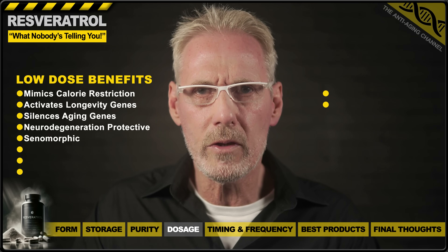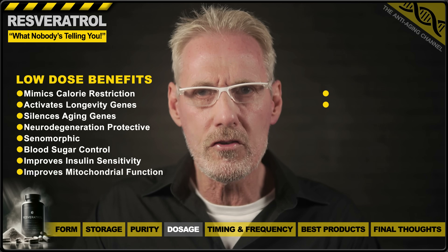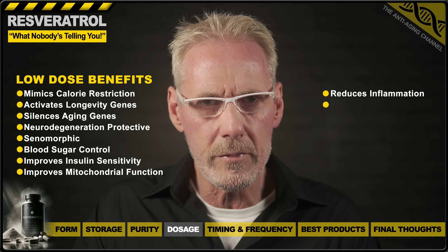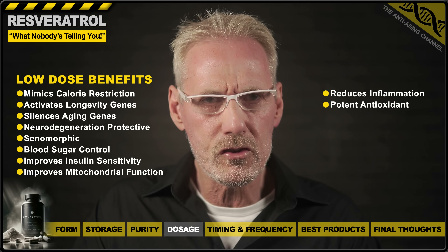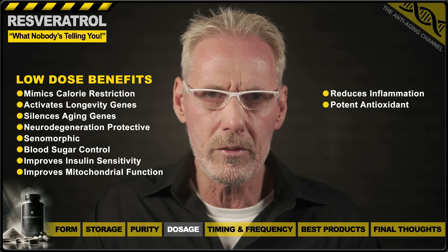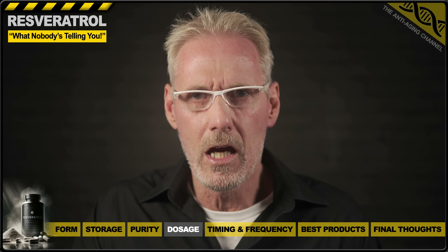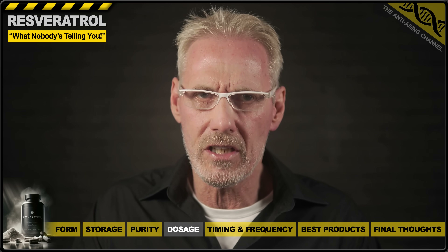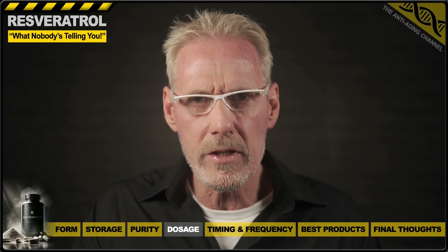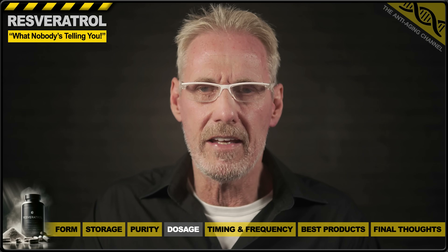Low-dose resveratrol also helps control blood sugar, improves insulin sensitivity, improves mitochondrial function, reduces inflammation, and has potent antioxidant properties. So all in all, a pretty comprehensive list of benefits with strong study evidence to back them up. We don't yet have proof that low-dose resveratrol extends human life, but what we do have is a strong indication of the upregulation of several longevity factors and a downregulation of several aging factors, which at the very least should help extend healthspan.